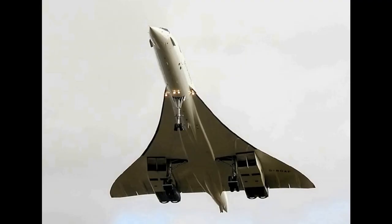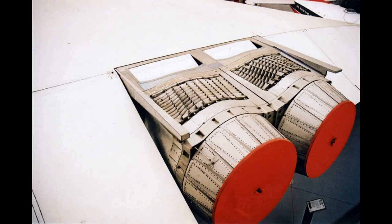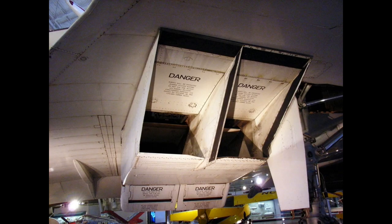A partial reheat 20% thrust boost was installed to give the required take-off thrust. It was also used for transonic acceleration from Mach 0.95 up to Mach 1.7. The aircraft flew supersonically without reheat above that speed, and at cruise the engine contributed 8% of the thrust produced by the complete propulsion system.